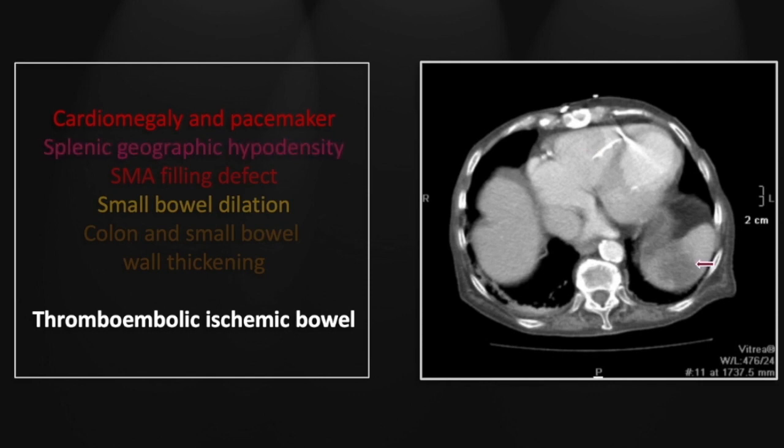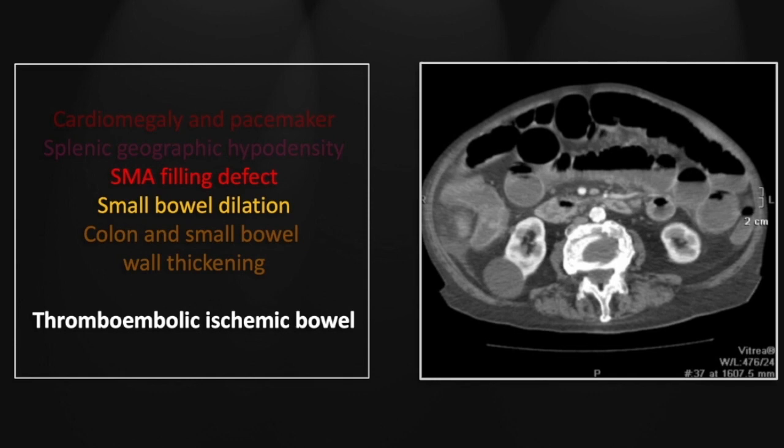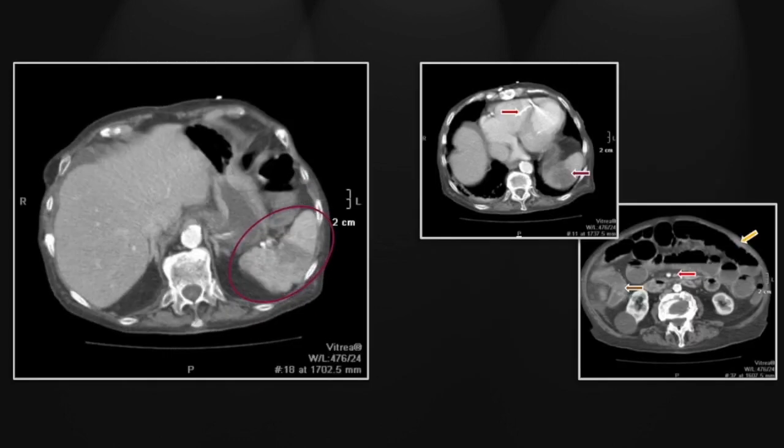Also helpful here is a relatively well-circumscribed wedge-shaped hypodensity extending to the periphery of the spleen, consistent with a thromboembolic infarct. Down in the mid-abdomen there is a filling defect occluding the superior mesenteric artery. There is significant small bowel dilation — the most common imaging finding in ischemic bowel. Lastly, there is colonic and small bowel wall thickening particularly on the right side, where you would expect it given the location of that thrombus.